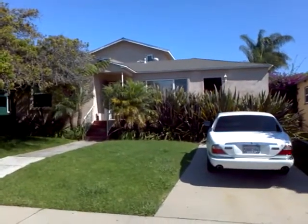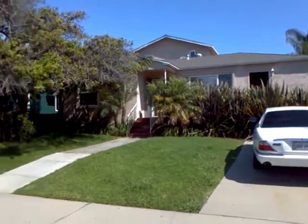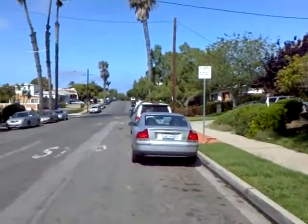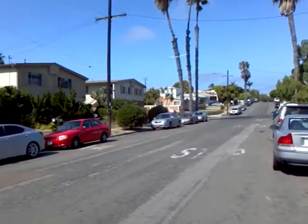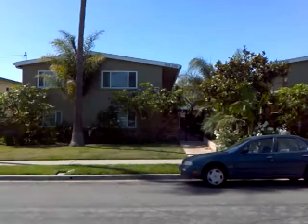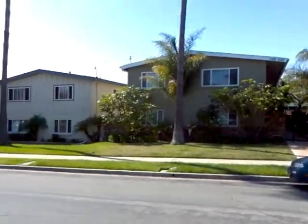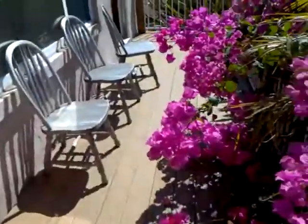Joe Kors with Coldwell Banker, and here we are at 2026 Oliver Street in Pacific Beach to look at a rental house today. Take a look at the neighborhood — we're about 11 blocks to the beach that way, and maybe about five or six blocks to the bay the other direction.